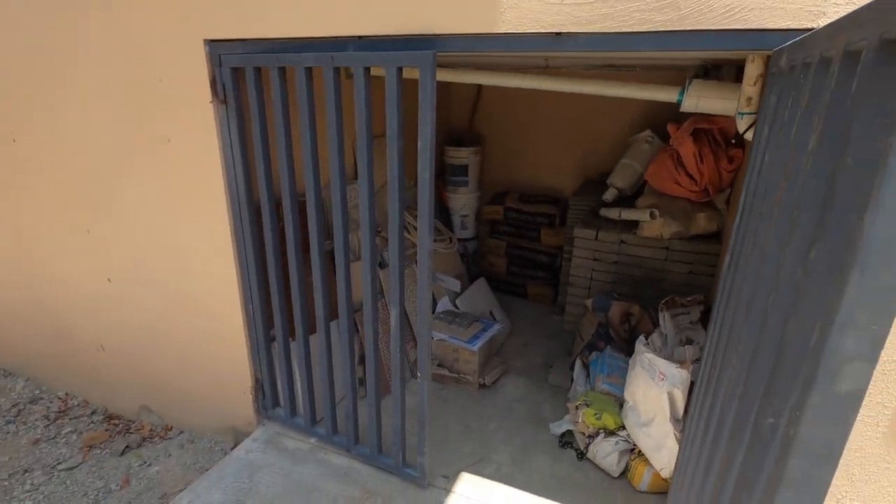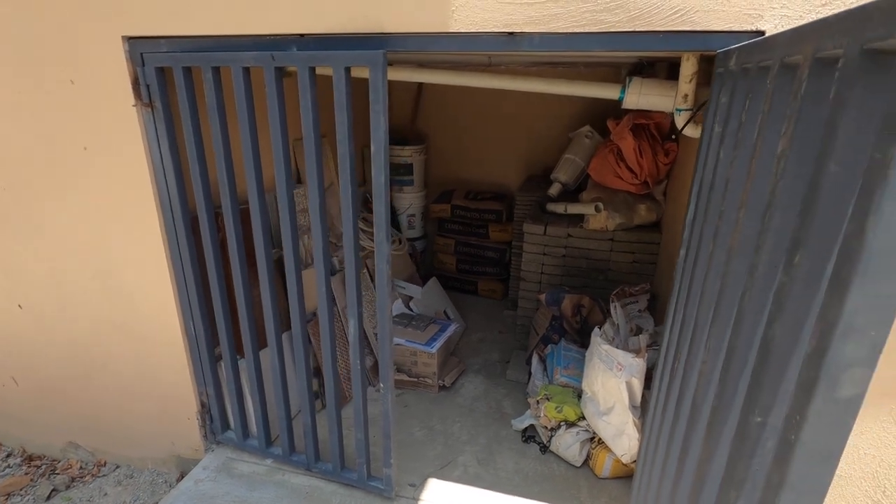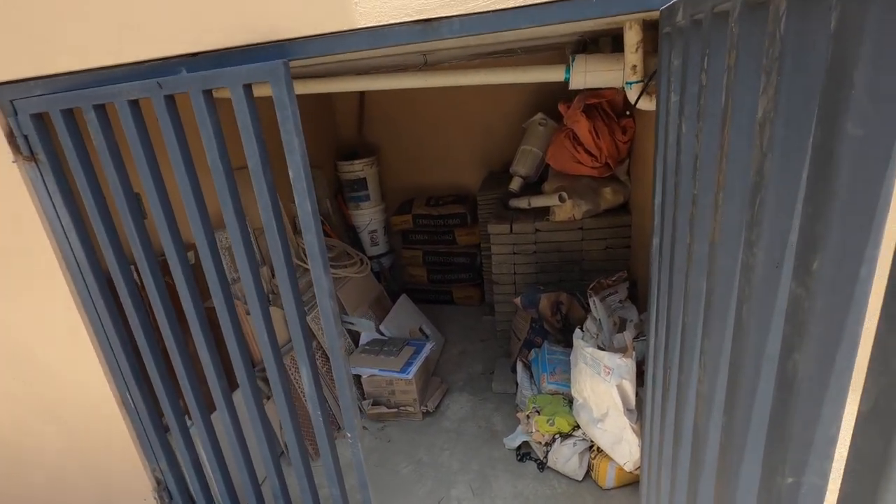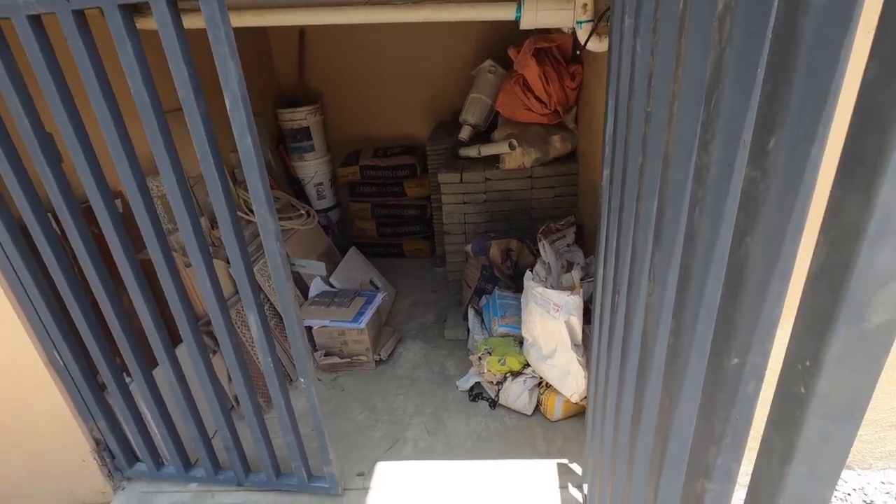People keep asking what we're going to do with that little storage area under the house. There it is — we're storing our extra tiles, pavers, and bags of cement — anything we need, right here.